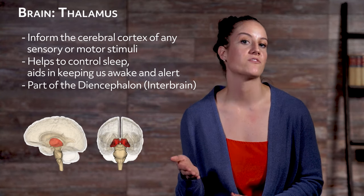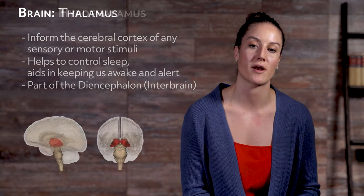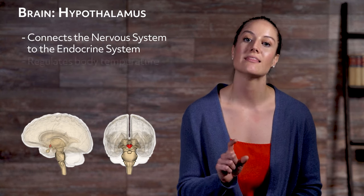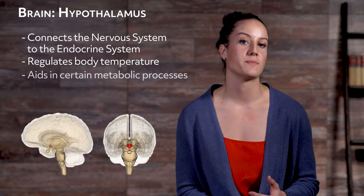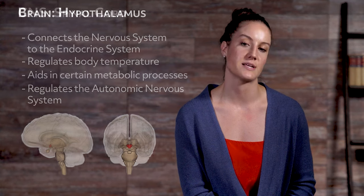The diencephalon is the area where the vertebrate neural tube is located, which helps bring about the formation of the forebrain. The sixth and last region of the brain is the hypothalamus. Positioned below the thalamus, it is the bottom part of the diencephalon. One of the main functions of the hypothalamus is that it connects the nervous system to the endocrine system, which allows it to regulate the body's temperature. The hypothalamus also aids in certain metabolic processes and helps regulate the autonomic nervous system.